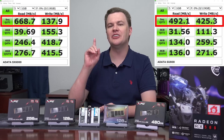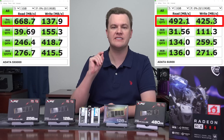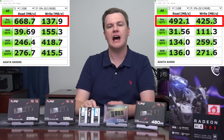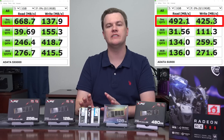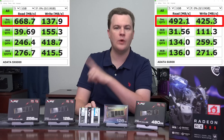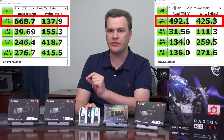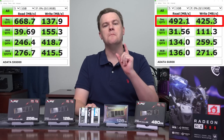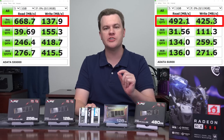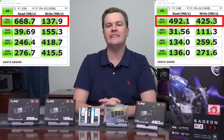Take a look at the sequential write speed. I re-ran this test multiple times, tried different sizes, different durations, and rebooted the computer. That number is way, way low. I made triple sure that number is correct — it is much, much slower for sequential write speeds than the SU800. And then I found out why.